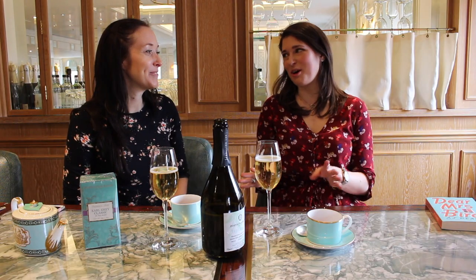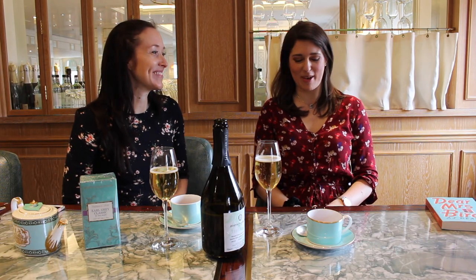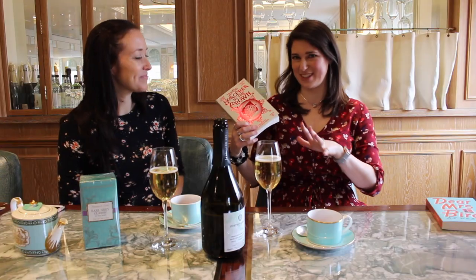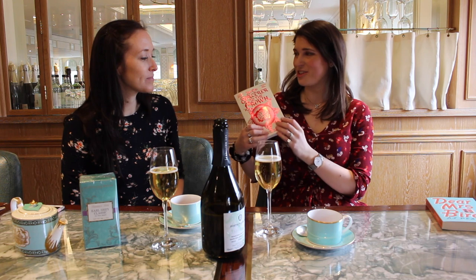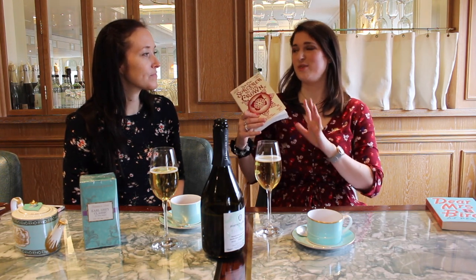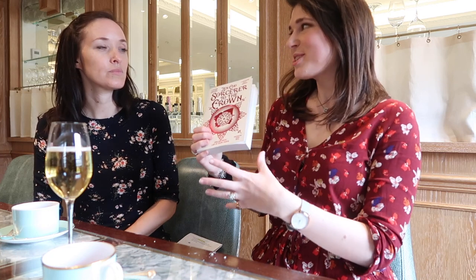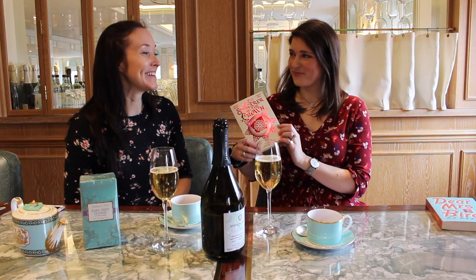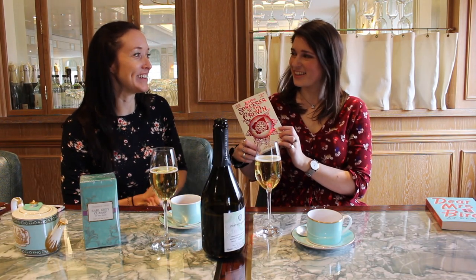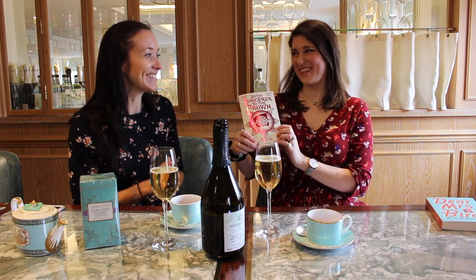I didn't know how you were going to top this whole experience, but I've got your next challenge. This one is a big challenge — it's a fantasy book, a bit unexpected for a tea pairing. This is Sorcerer of the Crown by Zen Cho, which is kind of set in an alternate Regency Britain. It's got sorcery, witches, magic and dragons. Fantasy is quite hard to pair with tea — I thought this might be impossible, but actually I have an idea.